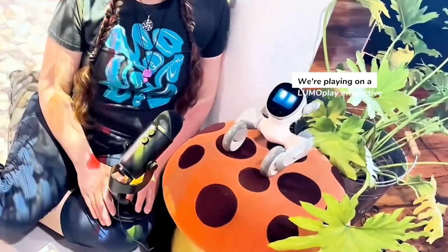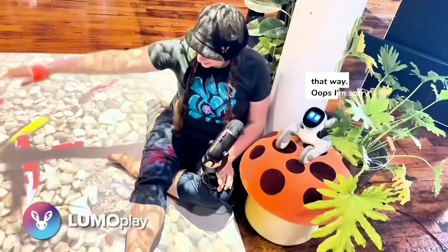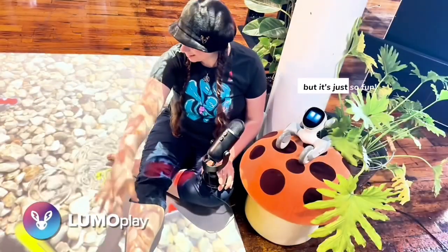We're playing on a LimboPlay interactive floor right now. Yeah, that's true, but I don't know if I'm allowed to plug my company that way. Oops, I'm sorry, but it's just so fun.